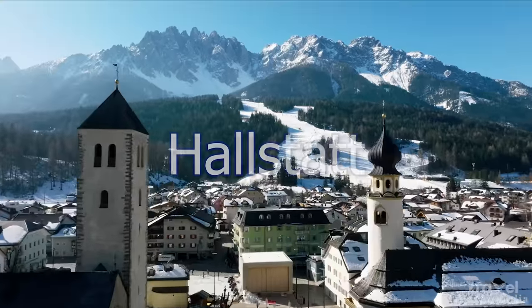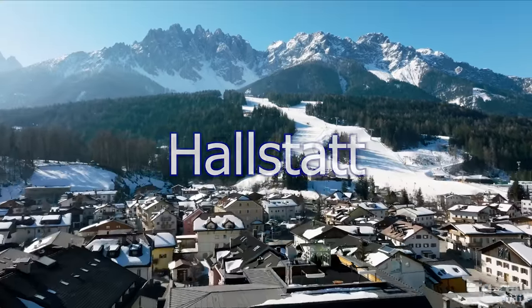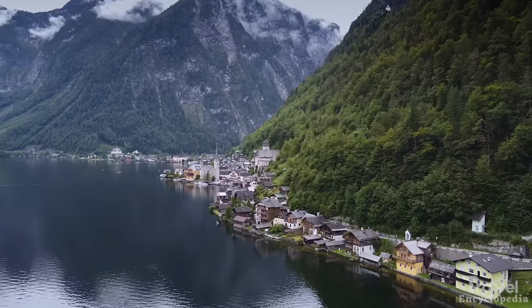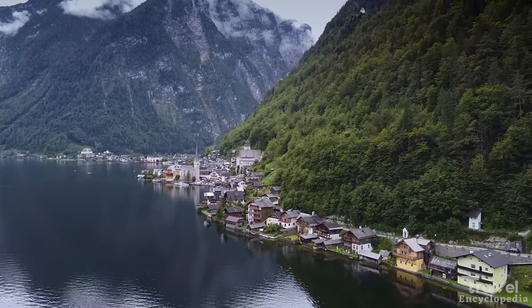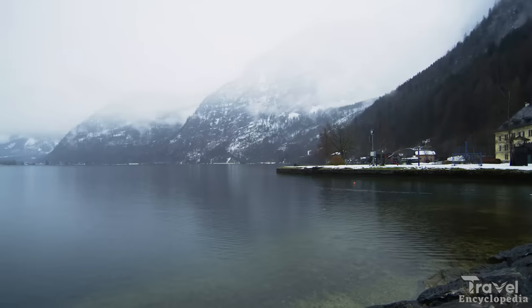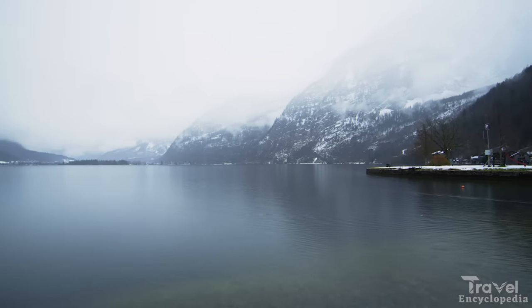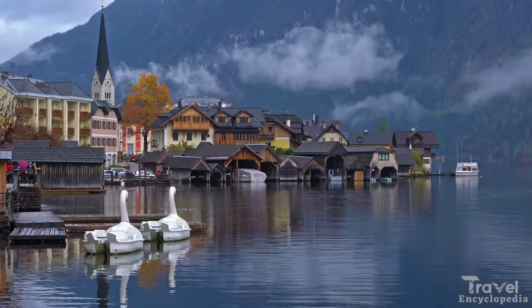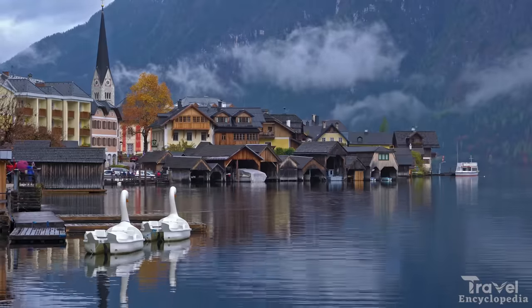At number 19, we have Hallstatt. Hallstatt is a small village located in the Salzkammergut region of Austria and is a UNESCO World Heritage Site. The village is known for its beautiful lake and an ancient salt mine, which was once a major source of wealth for the town. Visitors can take a boat tour of the lake.